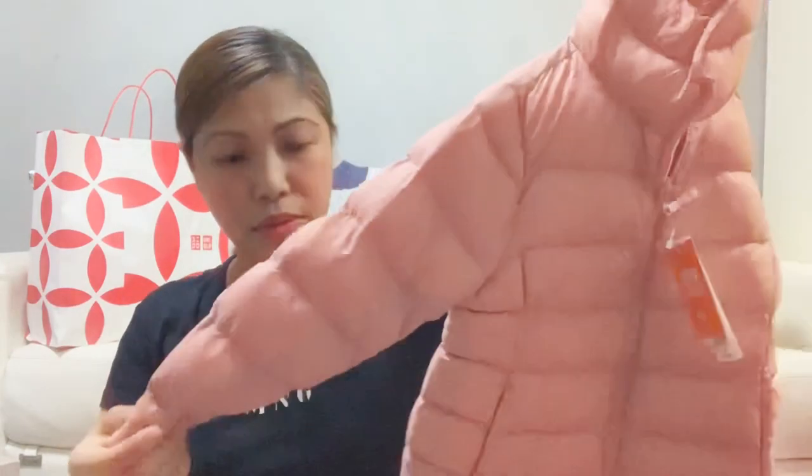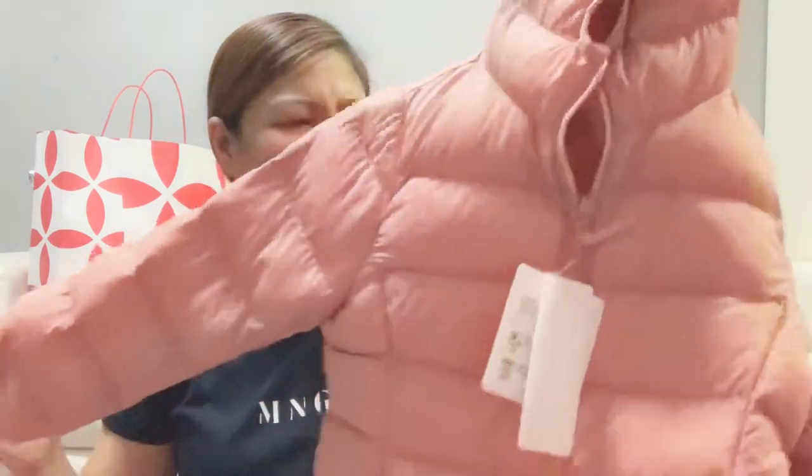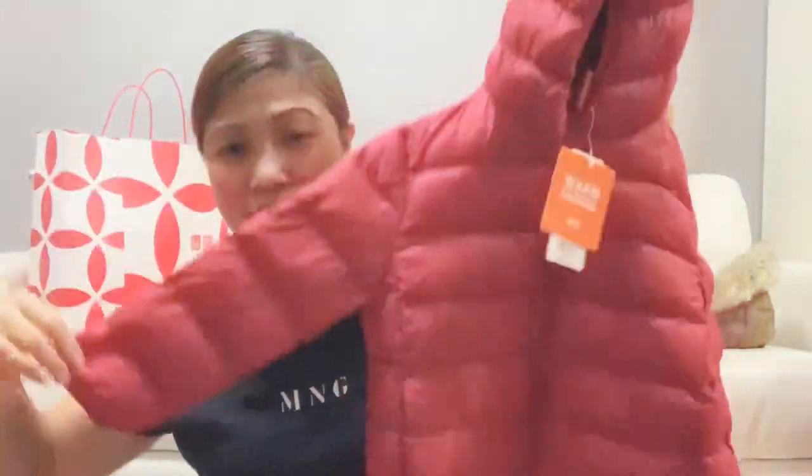A bubble jacket warmer — a warm padded jacket from Uniqlo. It's a padded jacket. The color is like peach — so cute. All the colors are so beautiful, you just want to buy them all.